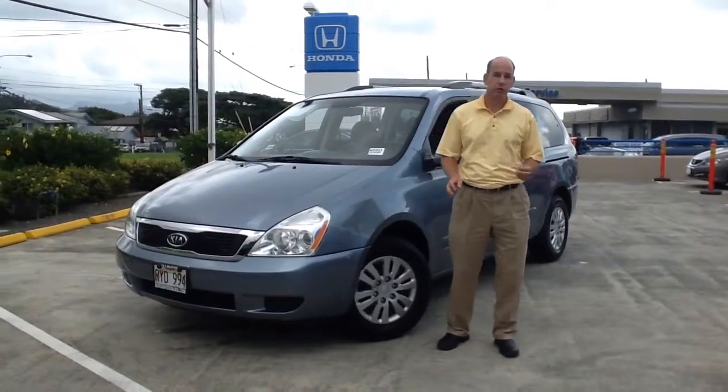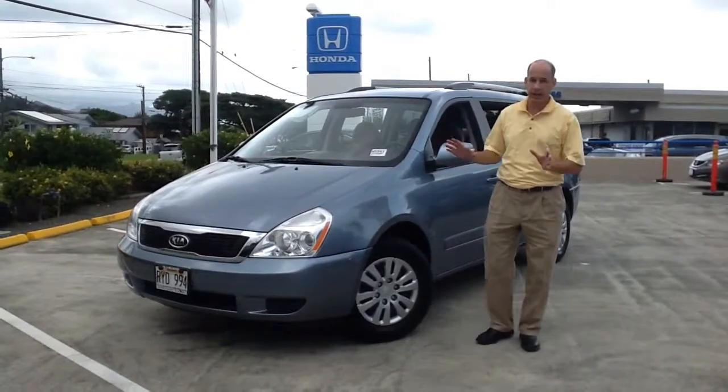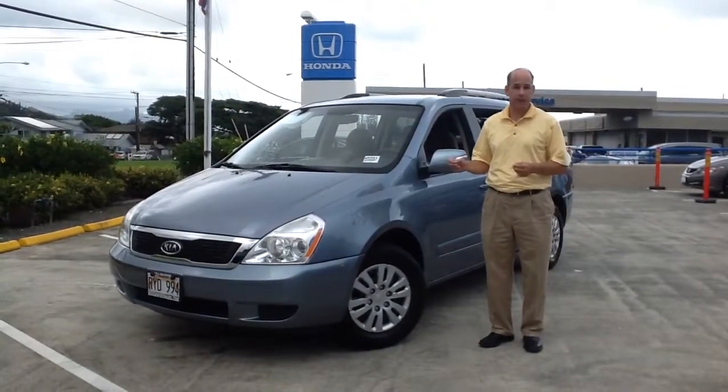Welcome back to my YouTube channel. Here's a 2012 Kia Sedona. It's a really nice van. It's got low miles on it — 33,000 miles — so it's got a little life left in it.